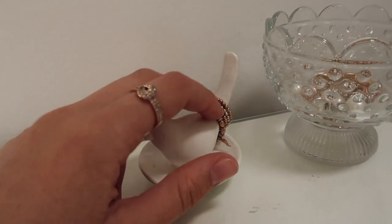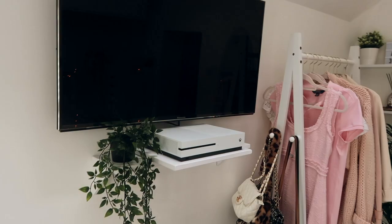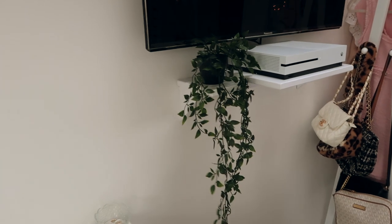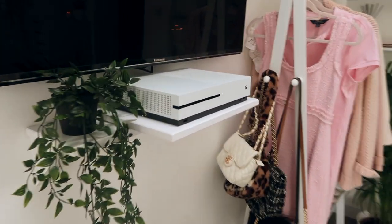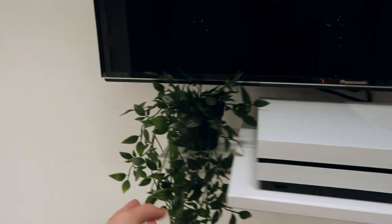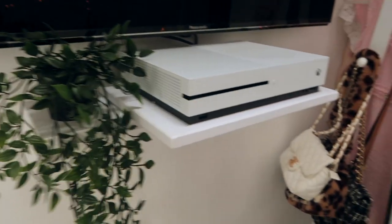I also have an IKEA chair with an IKEA rug over it. Over here I have my TV, and another trailing plant — I think it's called the Fetchka plant. I added it here because I've got my Xbox on the shelf below and I thought it looked a bit ugly, so the plant just makes it look a little bit cuter.